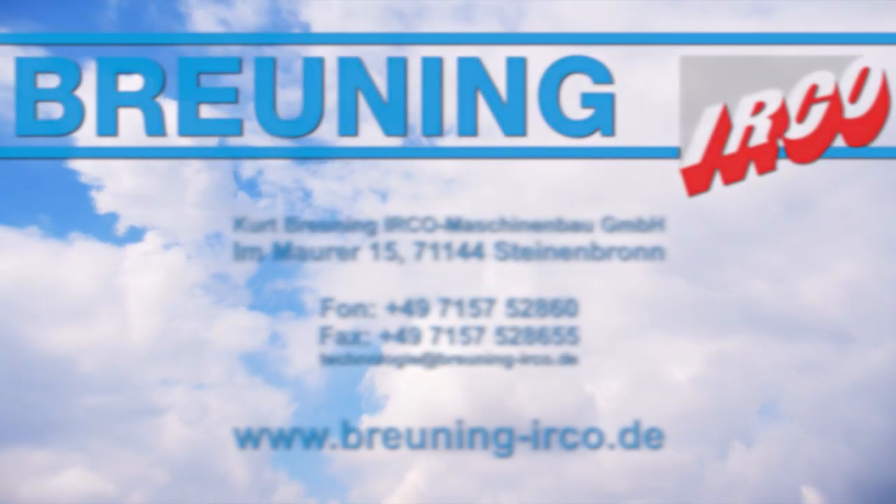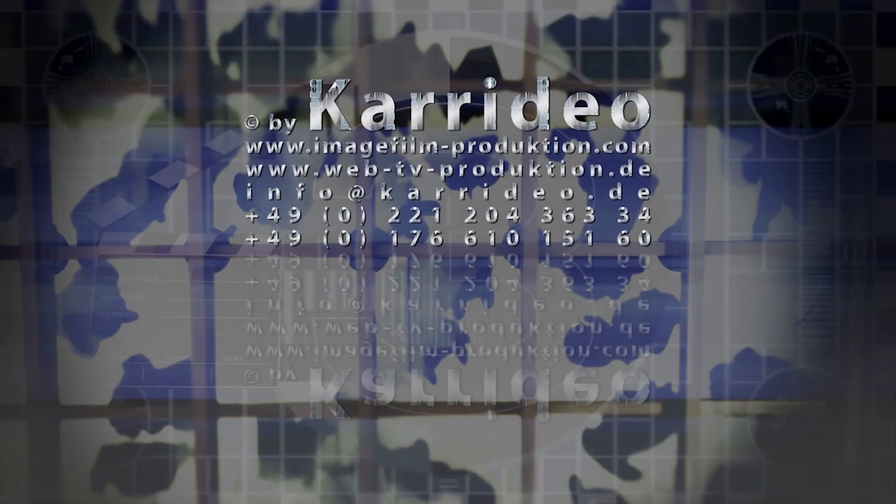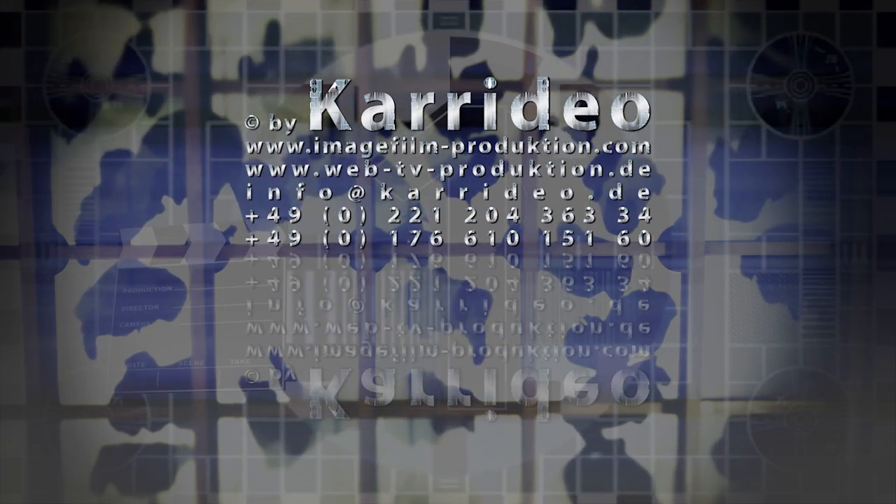More information available here. Kurt Brüning-Earco Mechanical Engineering Limited. Caridio Image & Eventfilm Produktion.